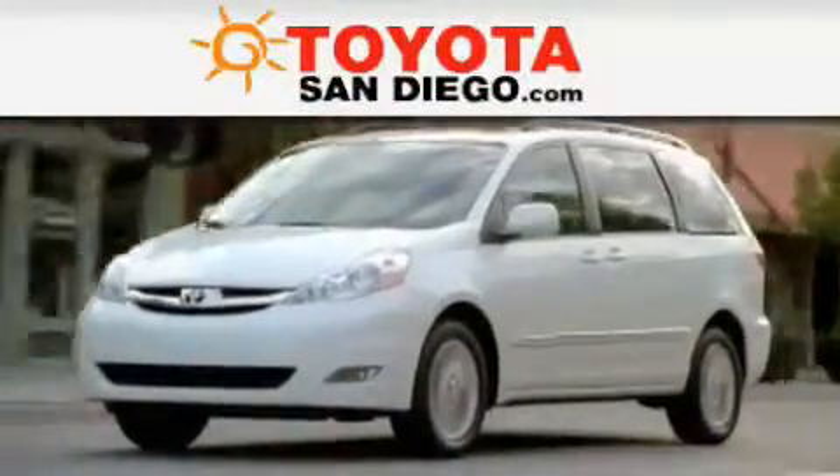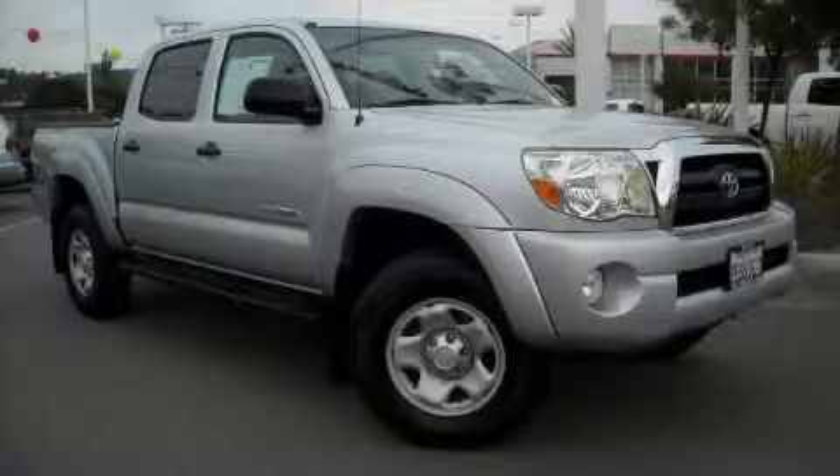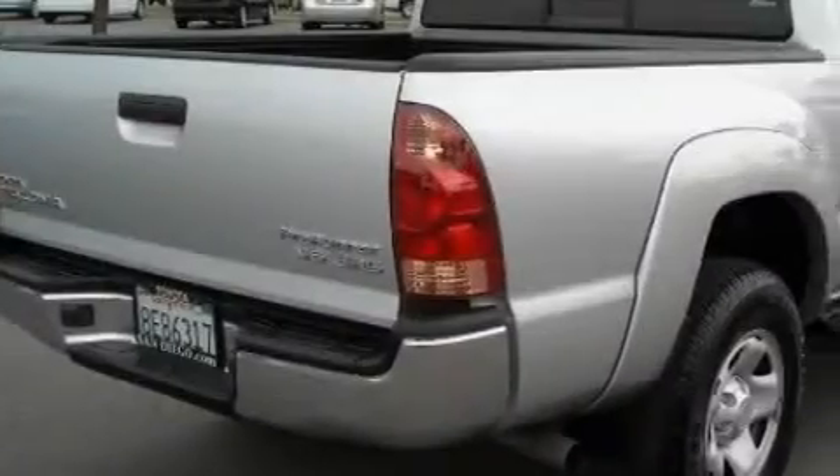Another fine vehicle offered by Toyota San Diego. This is a certified 2007 Toyota Tacoma. It has the power to move what you need, and the look too.